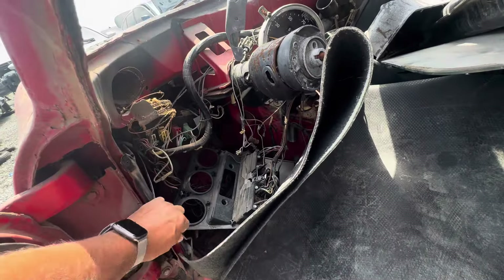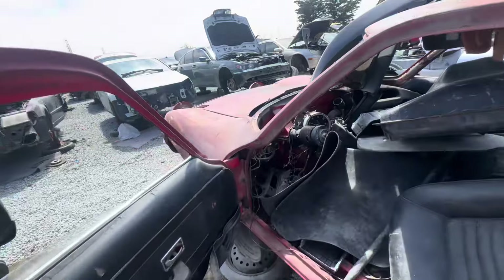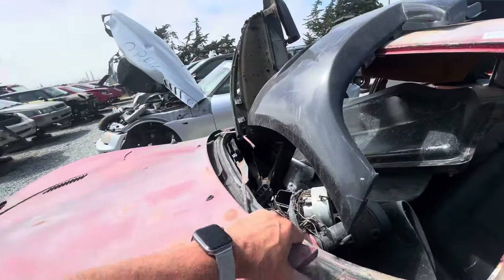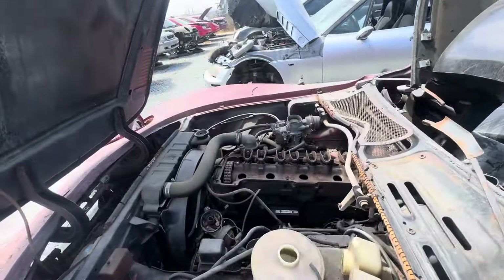I don't think I'm going to be able to pop that out of it. This is the last part. There we go. Wow, look at that.